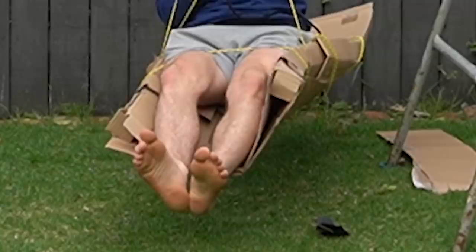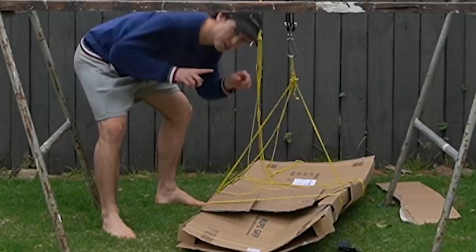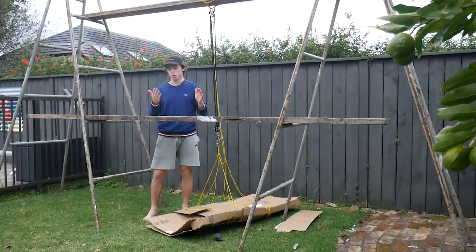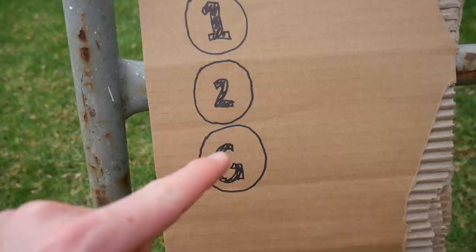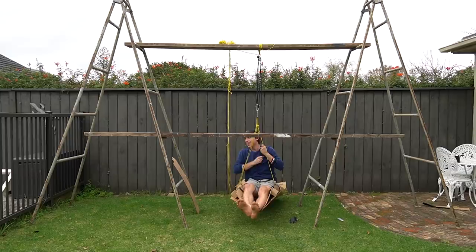I'm floating! Ground floor, first floor, second floor — the second floor is under construction so we can't get there, but we might be able to get to the first floor. Welcome to your elevator! What floor would you like? I'll take floor number one, please. Best elevator ever!